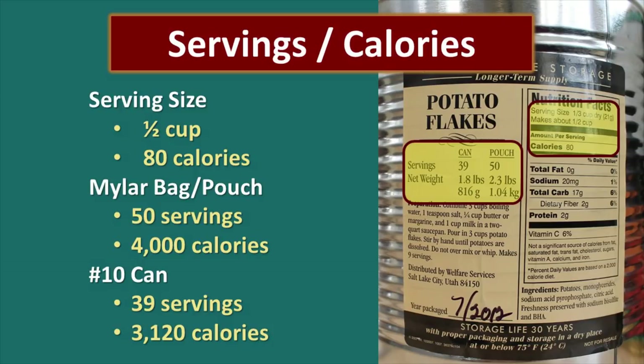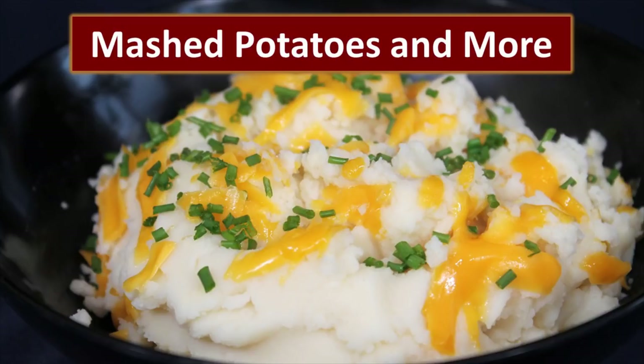It's important to understand the calorie content because in your survival food supply you're calculating a minimum of 2,400 to 2,500 calories per day per person. You need to understand how many calories whatever you're storing contains so you can make sure you have enough to sustain yourself in a disaster situation. You can have mashed potatoes smothered in gravies, make a twice baked potato casserole, fry them up as mashed potato patties, make goulash, shepherd's pie, or even a crust for a quiche. Don't overlook mashed potatoes as a fantastic addition to your survival food supply.